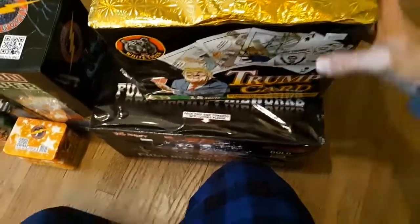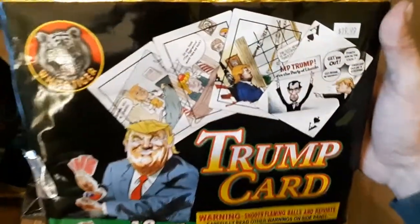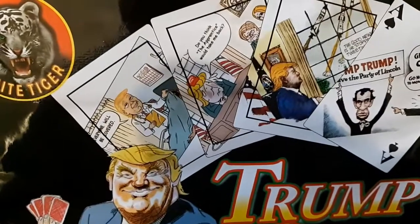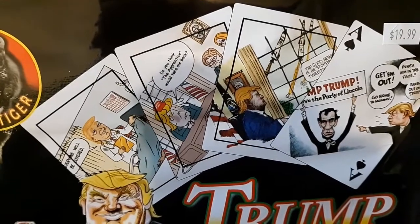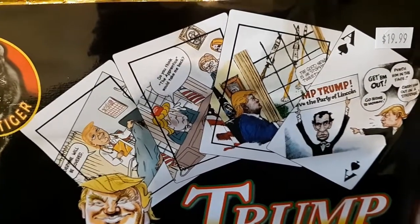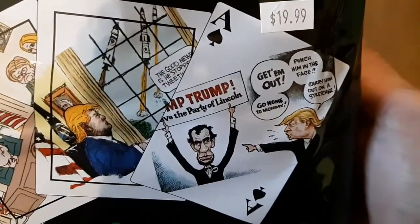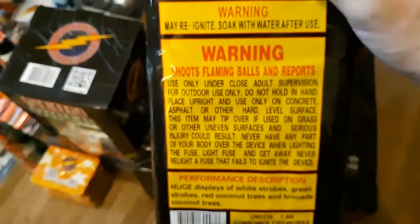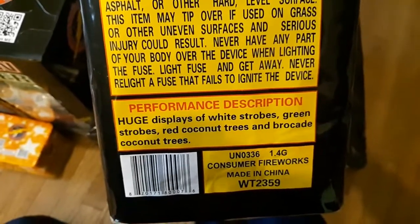Up next, got the Trump Card - this is definitely going in the collection. If I can get another one I'm gonna grab it. I'll let you read the artwork on here, this stuff cracks me up. It plays white strobes, green strobes, red coconuts, brocade coconut trees. This is a really good cake.